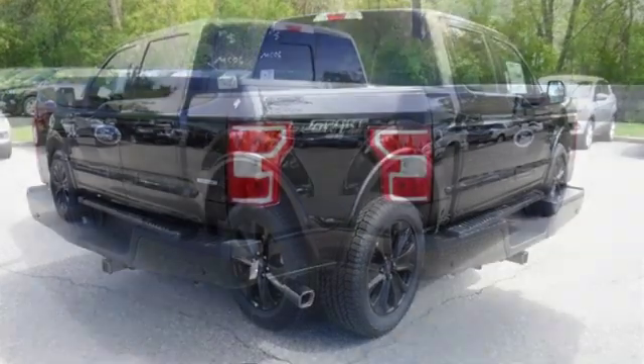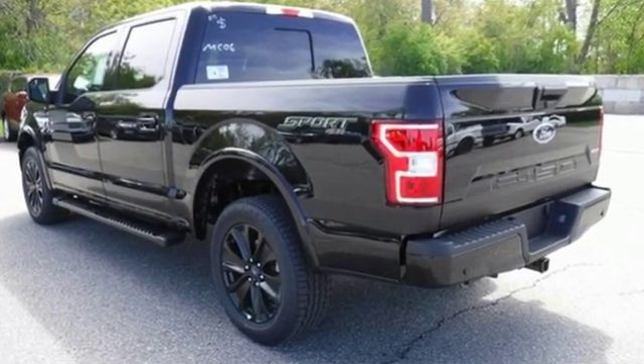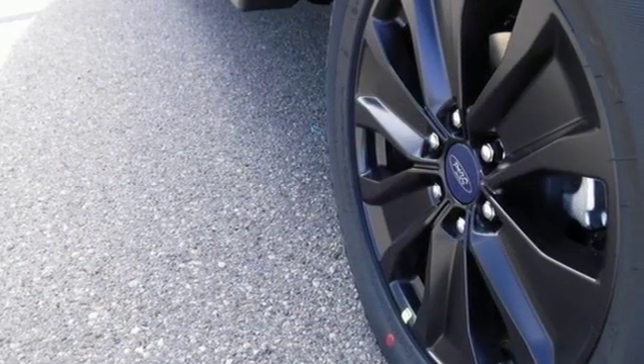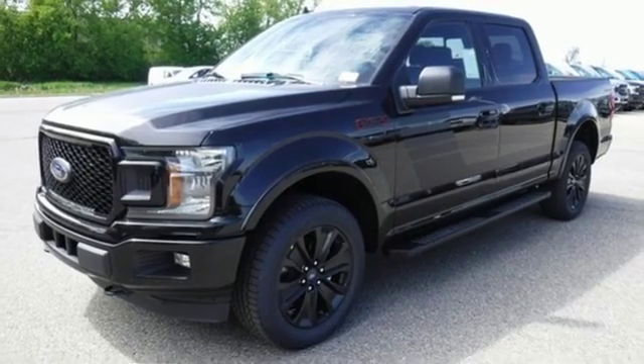It comes with all the amenities you need: twin turbo V6 engine, electronic shift on the fly, engine auto stop-start feature, and active grille shutters.